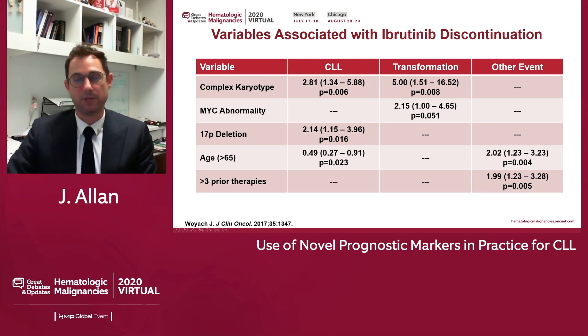Variables associated with ibrutinib discontinuation: when looking at discontinuations due to CLL progression, P53 deletion and complex karyotype, as well as younger age, stand out. Most of these patients were relapsed/refractory, so how this changes in a frontline setting remains to be seen. When looking at transformation, complex karyotype and MYC abnormalities are important. For patients discontinuing ibrutinib due to toxicity, age and prior lines of therapy are key — older patients with decreased immune systems who've been through prior therapies tolerate the drug less well.